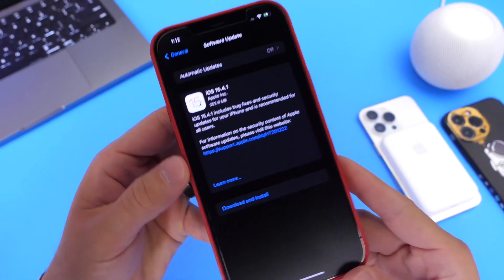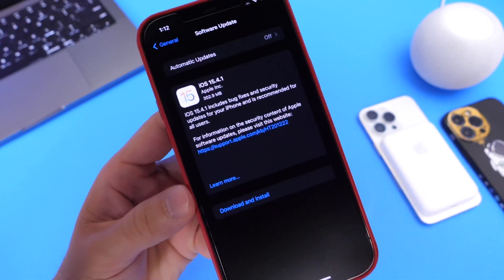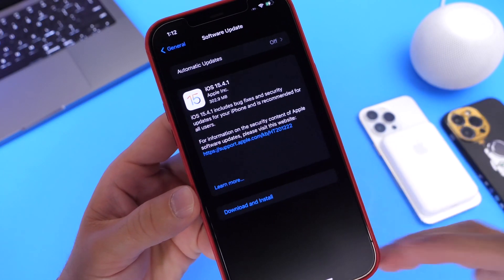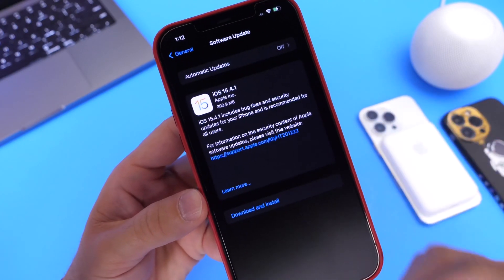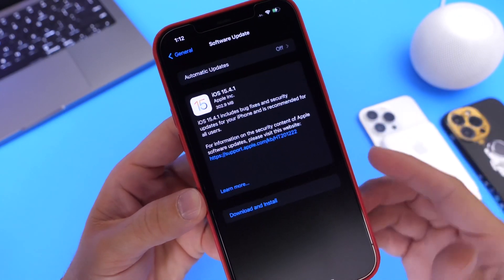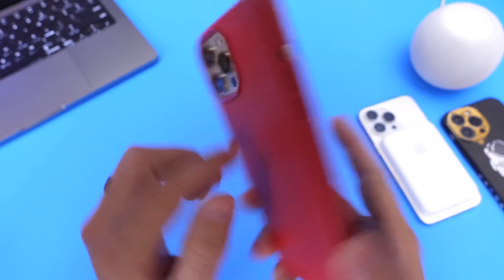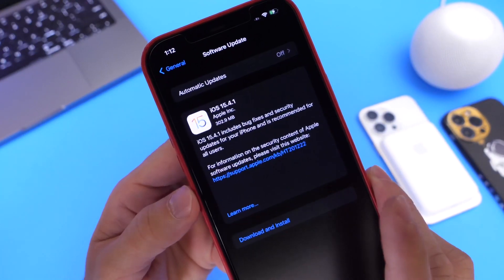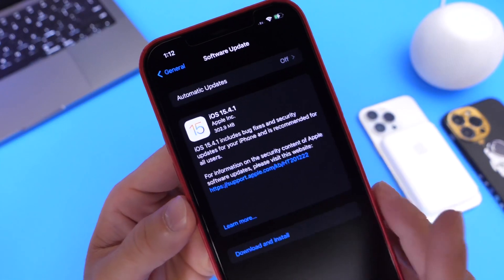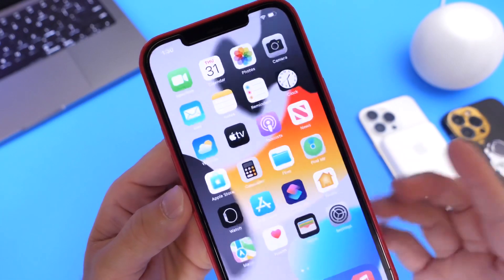Now, the first thing I do want to mention is that this software update isn't large — it is a small software update. It's anywhere from 200 to 400 megabytes. That's always going to depend on the iPhone that you're using and the software that you're updating from. This iPhone here, the 12 Pro Max, was updated from iOS 15.4 to 15.4.1, and it was approximately 300 megabytes, as you can see right there.